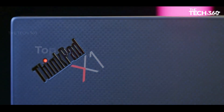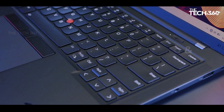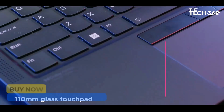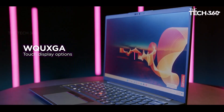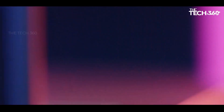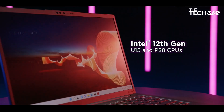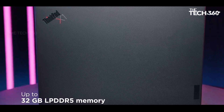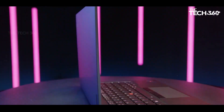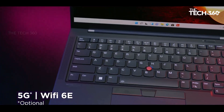Welcome back to the channel. Today, we're diving into the best laptops for programming and coding, designed to handle everything from software development to AI, web development, and game design. Whether you're a beginner or a professional coder, these laptops offer powerful processors, high RAM capacity, and excellent displays to boost productivity. We'll be showcasing top models with long battery life, comfortable keyboards, and reliable performance for all your coding needs. Ready to find the perfect programming laptop? Let's dive in.